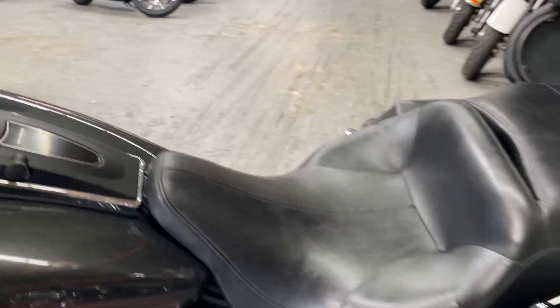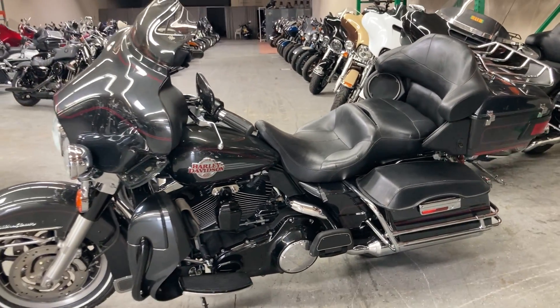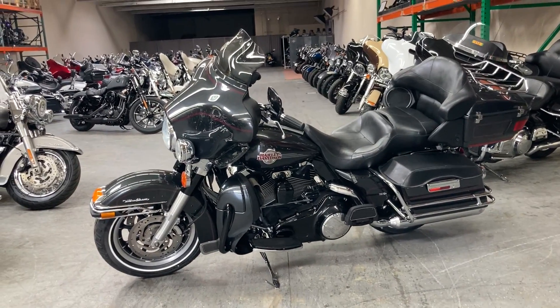Again, this is a 2007 ElectraGlide Ultra Classic. Come check it out — we are open for test rides six days a week.